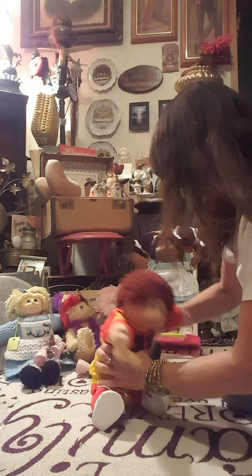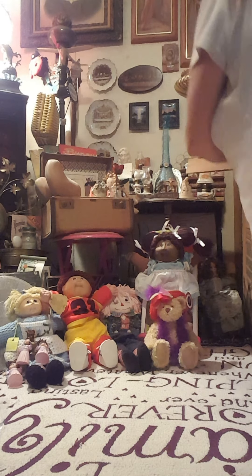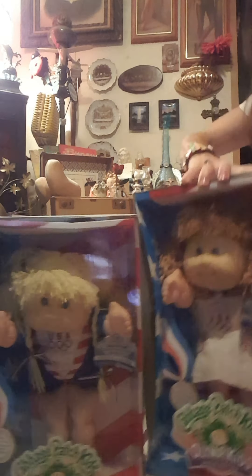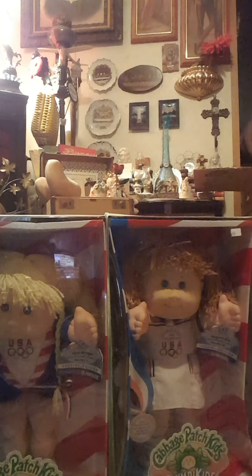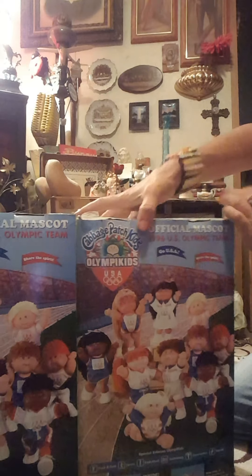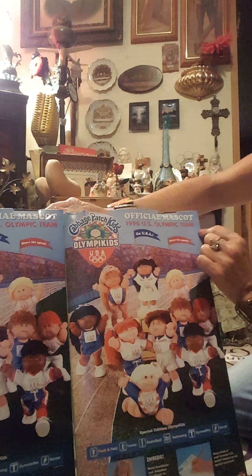Good to see everybody today. I hope everybody's been doing wonderful. We have two more in here to unbox. We have an original - two of these - 1986 Olympic Kids Special Edition from 1996. So that would now be 25 years ago. Let's go ahead and look at both the back of the boxes. I think the boxes are exactly the same. Official mascot of 1996 Olympic team.